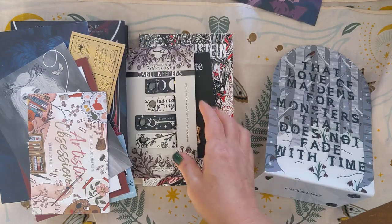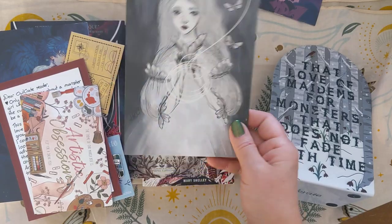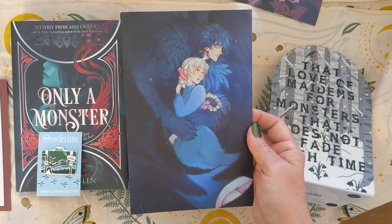And then the next is a digital chapter sample of a book. Next is an art card for Howl's Moving Castle.